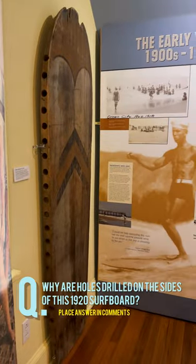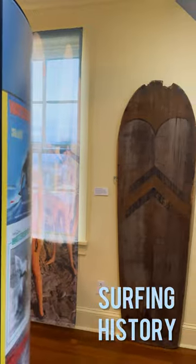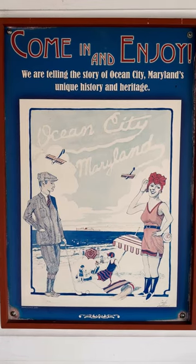This exhibit is our Surf's Up exhibit — it's all about the history of surfing in Ocean City. Come in and enjoy. We're telling the story of Ocean City, Maryland's unique history and heritage.